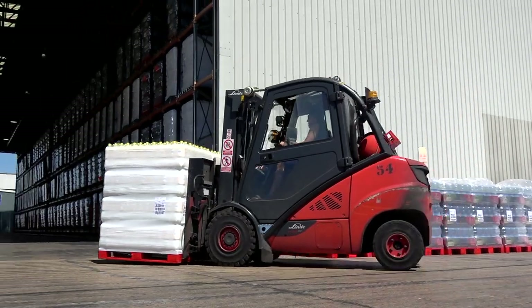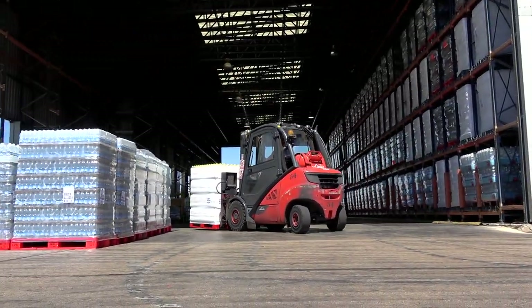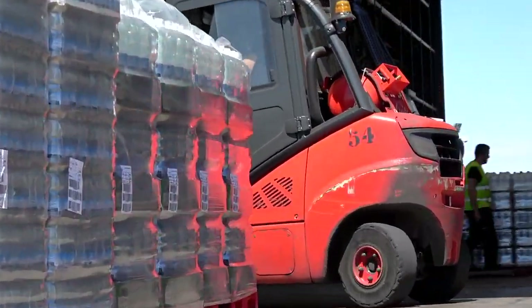We currently have 41 forklifts — some electric, some gas, and some pallet trucks. Some are owned by us, others rented. During the peak summer season, we usually rent another 7 to 8 forklifts.